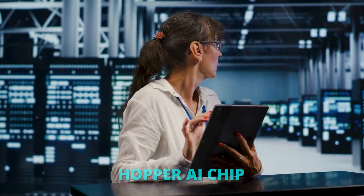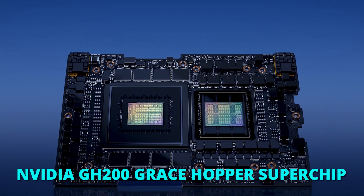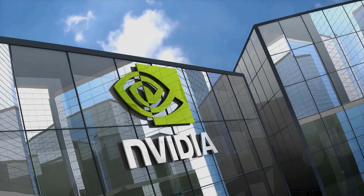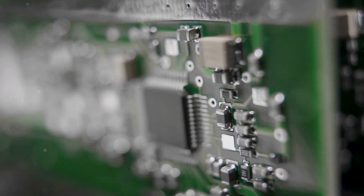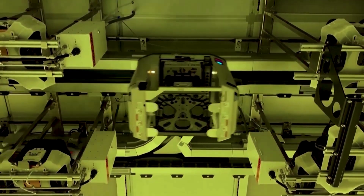The Hopper AI chip, also known as the NVIDIA GH200 Grace Hopper Superchip, is a groundbreaking processor designed specifically for large-scale AI and high-performance computing applications. The Hopper chip is a GPU — a type of processor originally designed to increase the speed of video games. However, over the years, NVIDIA has increased the mathematical and artificial intelligence abilities of these chips, making them much more than just GPUs.